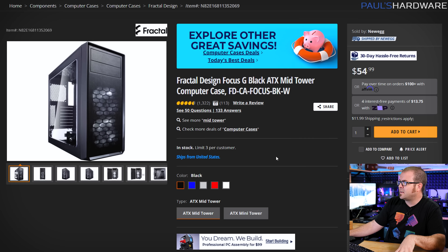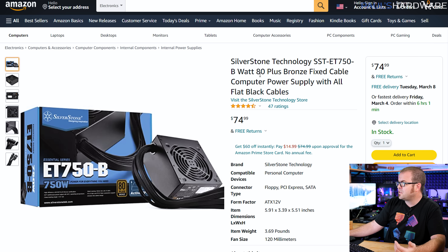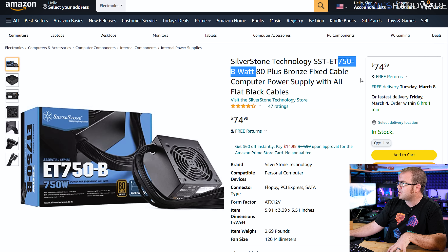Round things out with a case and power supply. The Fractal Design Focus G is $55, ships with two fans, and was featured in last week's build. For a power supply, you can usually find a 750-watt unit — which would support higher-end cards like an RTX 3070 or 3080 — for around $60 to $75. One option was $60 but is back up to $75.